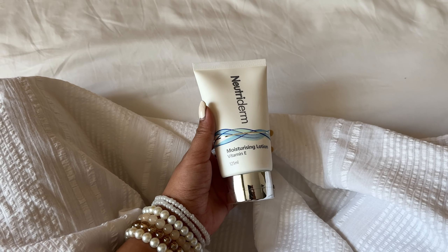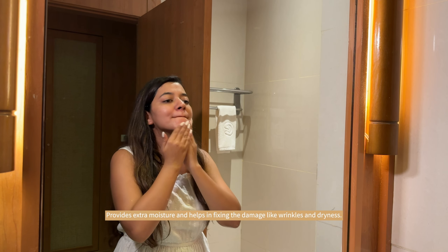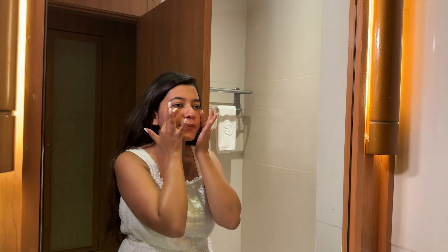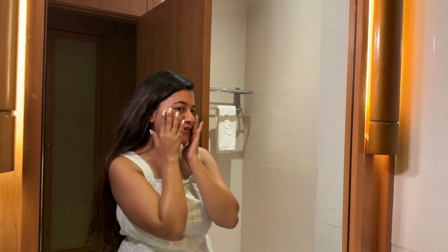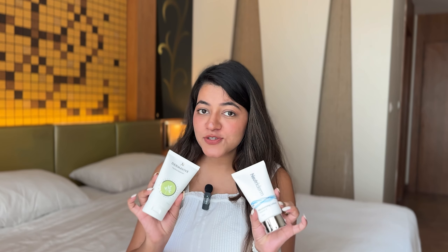The next product I have is Nutri Derm's Moisturizing Lotion, which has Vitamin E in it. It is really, really good. The Vitamin E gives extra moisture, and damage like wrinkles and dryness is also reduced. This is perfect for every skin type. If you're looking for some amazing skincare products, you can buy these two products from Iberia Skincare's website, Amazon, and Nutri Derm's website.